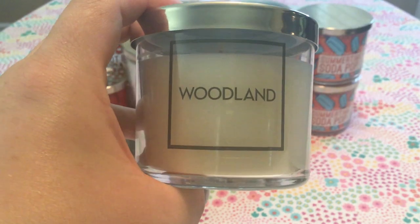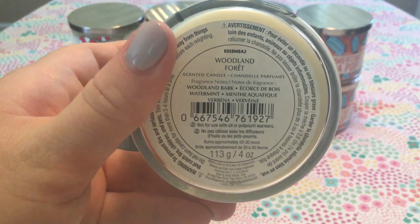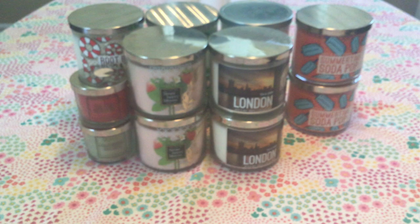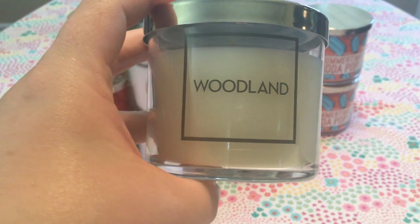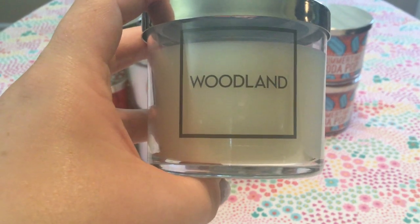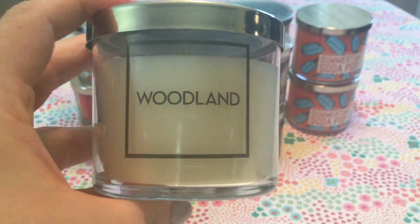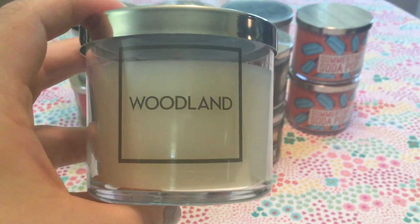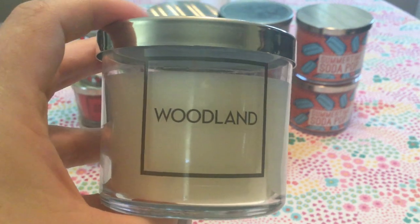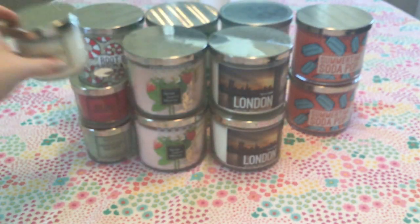The next one I picked up is Woodland, which is Woodland Bark and Water Mint. This one smells a little bit manly — definitely woodsy, obviously, it's called Woodland. To me it smells a little bit cologne-y, but I enjoy it. I've never smelled this before and I didn't even know it was around — I don't think it's ever been in a three-wick. But I will certainly try it out.